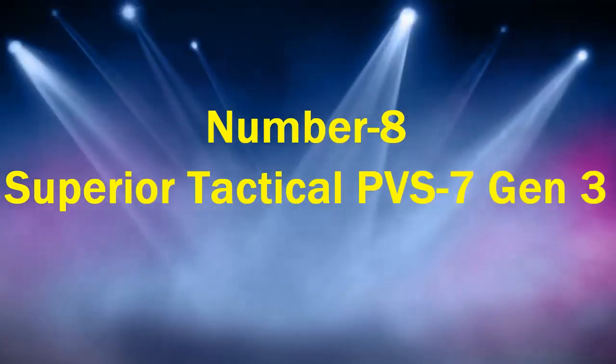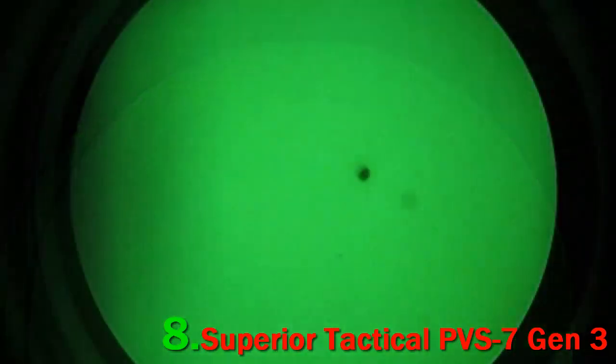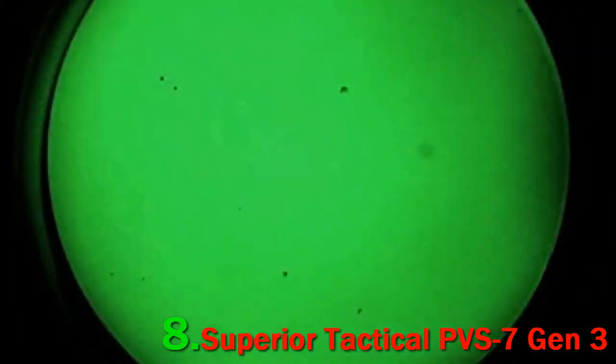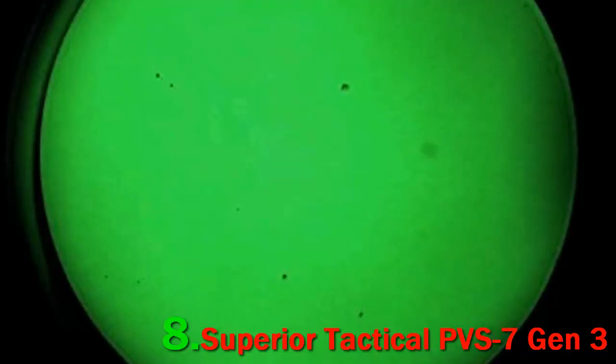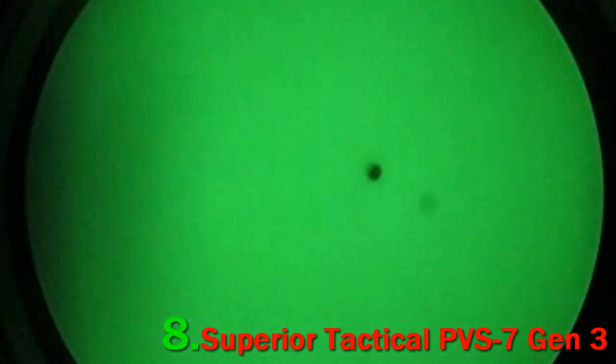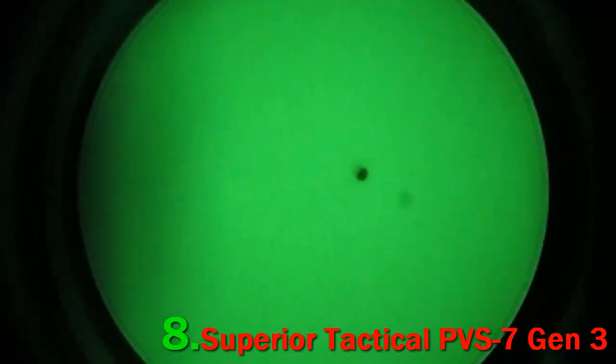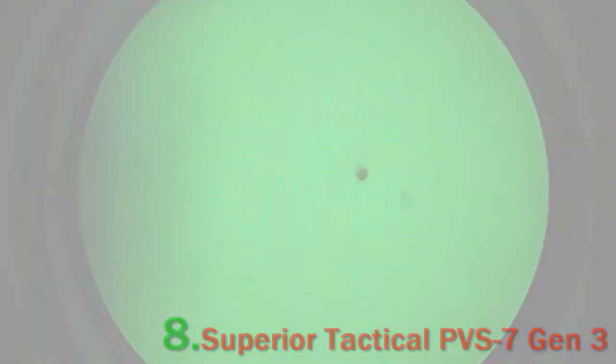Number 8: Superior Tactical PBS 7 Gen 3. The PBS 7 Gen 3 Night Vision Goggles from Superior Tactical are made to be versatile and durable. They can be handheld or head/helmet mounted and boast mil-spec compliant housing. They are also lightweight and weather-resistant to maintain usability in less-than-favorable conditions. These goggles are robust, dependable, and perform when you need them most. They boast 1x magnification and a 40-degree field of view, offer about 50 hours of battery life, and feature Superior Tactical's third-generation intensifier tubes, which provide the best clarity.